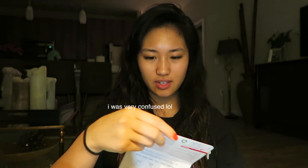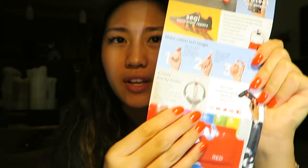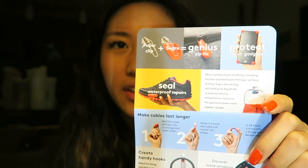And lastly is this Sugru — it basically fixes stuff. It comes with a little sample and you can use it to fix things. That's cool. That's everything in the box — that was a lot of stuff. I'm really excited to try it all out.